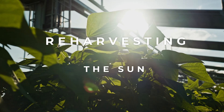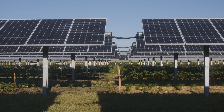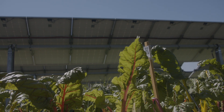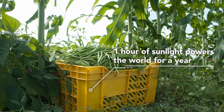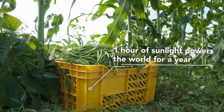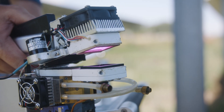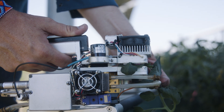Agrivoltaics can be a game changer. One of the amazing things about this technology is it allows us to integrate solar panels into agricultural land, meaning that land doesn't need to be converted to solar panel use. It can be used for agricultural outputs as well. Over the past decade we've seen a rapid increase in agrivoltaics research and development in East Asia, in Europe, in the US, and of course in East Africa.